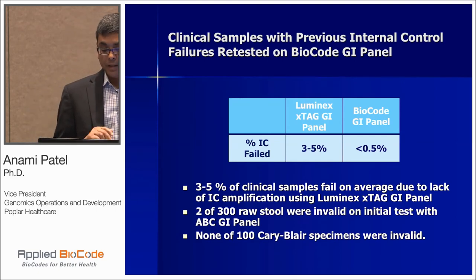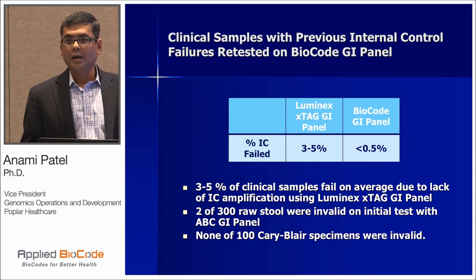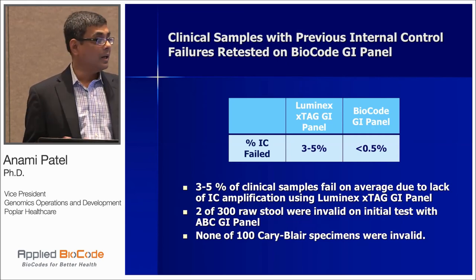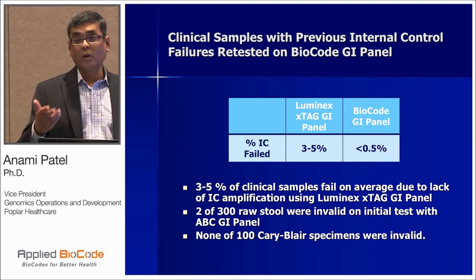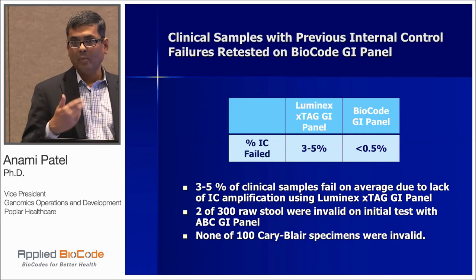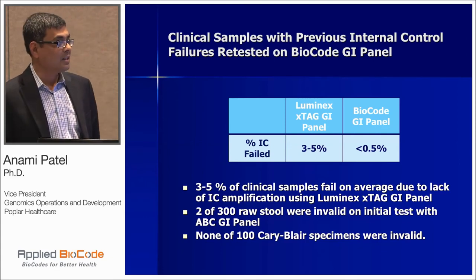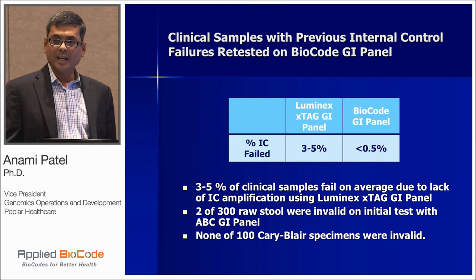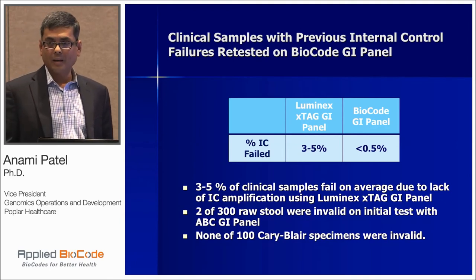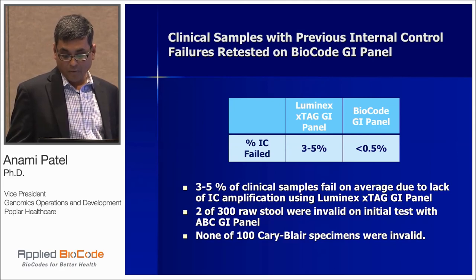I want to talk about internal control and the repeat assay. Over the years on Luminex, we have about a 3 to 5 percent repeat rate — we go back, re-extract nucleic acid, do a 1-to-10 dilution, run PCR detection, and report. If negative, you have to go back again, and you can only report positives because it's been diluted. Whereas in our 400-specimen study, only two specimens were invalid on BioCode — that's very good news when you're running 90 samples every day and don't want repeats hurting your turnaround time. In Cary-Blair media, we did not find any internal control failure on the BioCode.